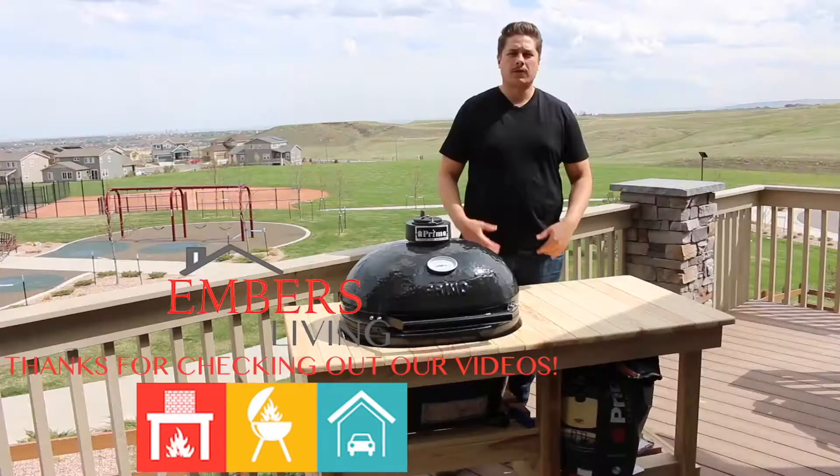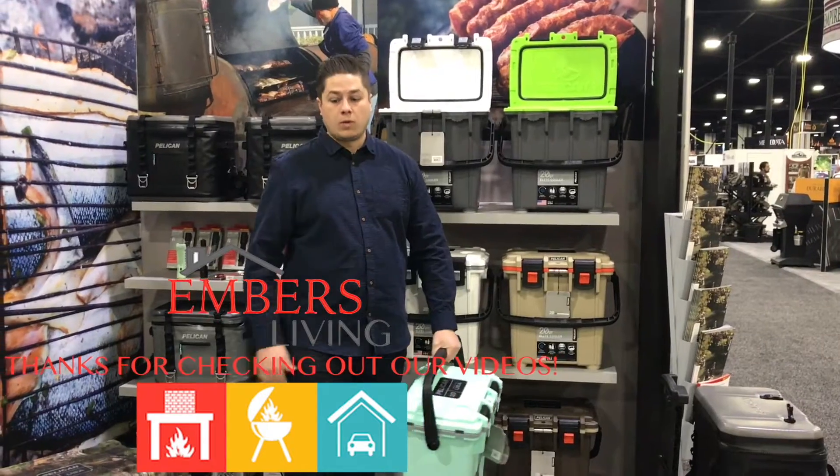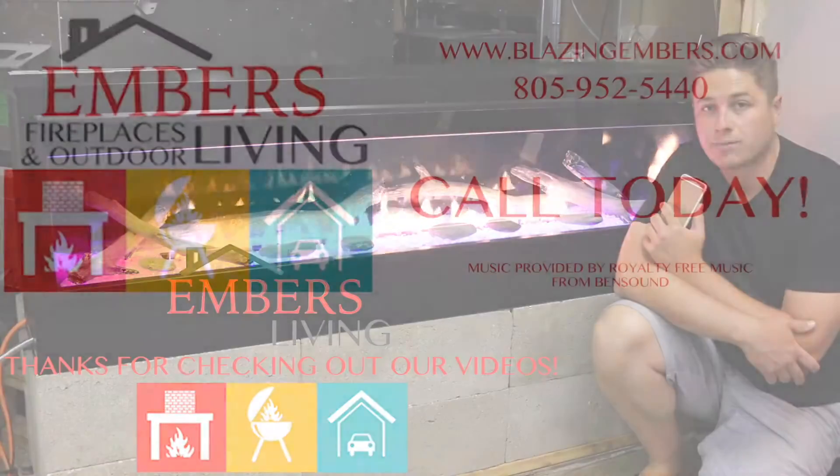Thanks so much for checking out our channel. If you like this video, give us a thumbs up. You can also subscribe to our channel by clicking in the upper right-hand corner. Thanks a lot for checking out our video today.